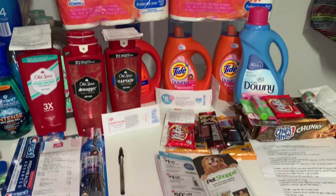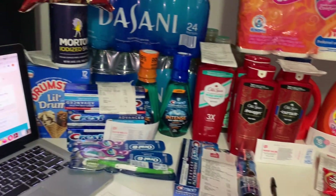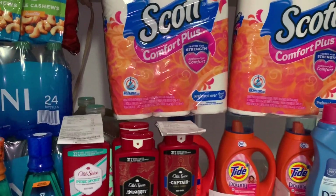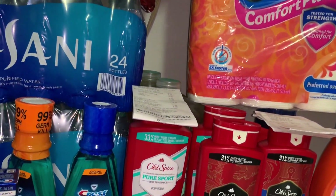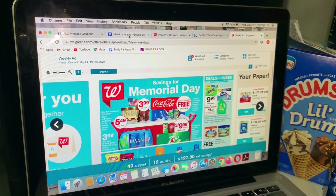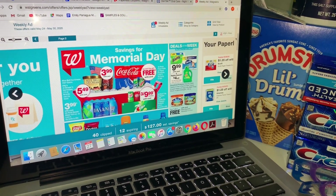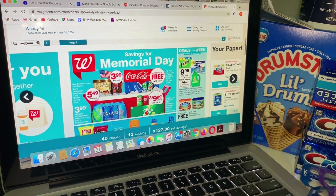Hey friends, welcome back to my channel. In this video I'm going to be sharing what I bought today at Walgreens. This sale started May 24th and the last day is May 30th, which is Saturday.